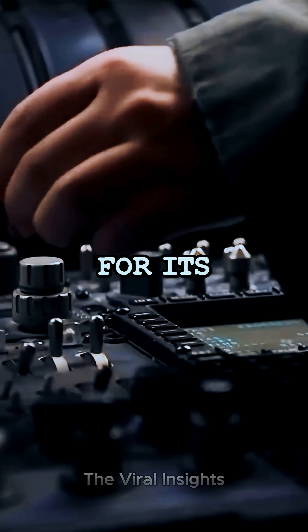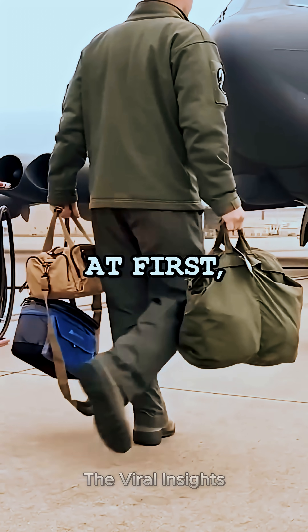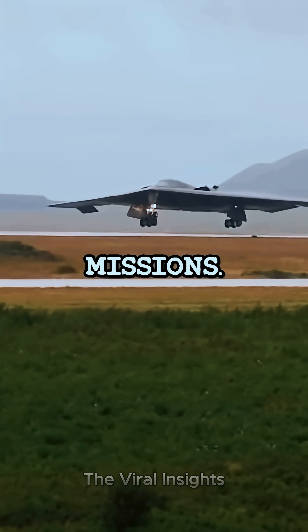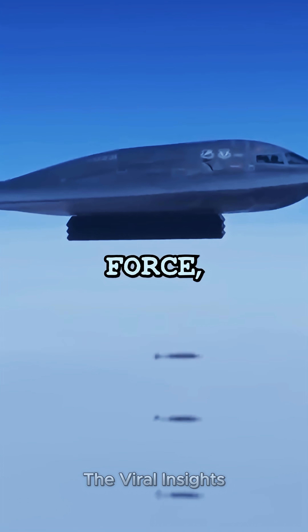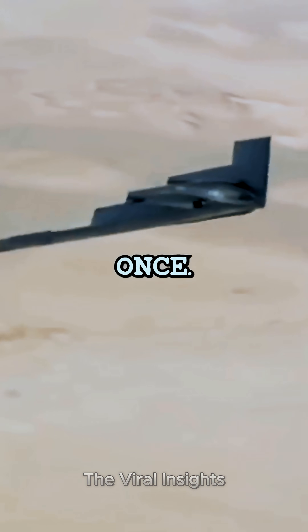But flying the B-2 was tough for its pilots. With only two crew members, these long missions were mentally and physically exhausting. At first, only the most experienced pilots flew these missions, but by the end of Operation Allied Force, nearly all the B-2 pilots had flown at least one mission, and some even flew more than once.